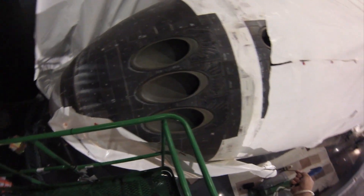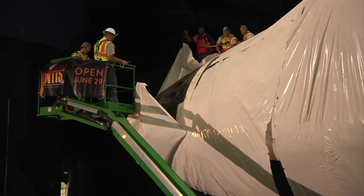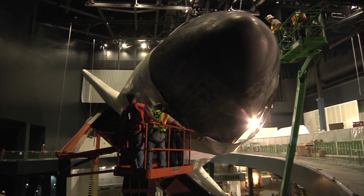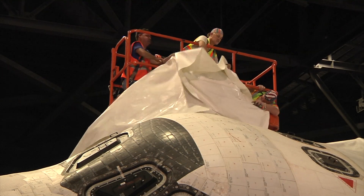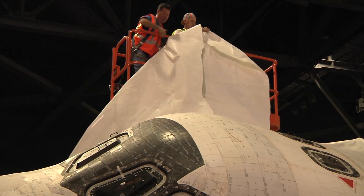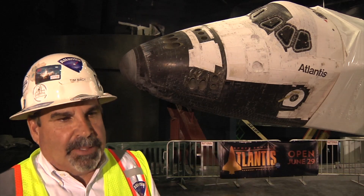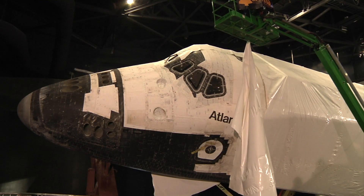We unwrap it over the course of the next couple of days, and then there are a lot of different pieces and parts that are coming together, including a lot of the exhibitry getting delivered and installed. Every other little piece comes in, and then the next really big milestone — the last of them — is we'll open the payload bay doors around the first week of May.